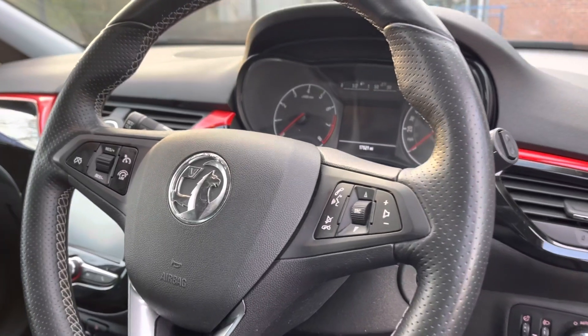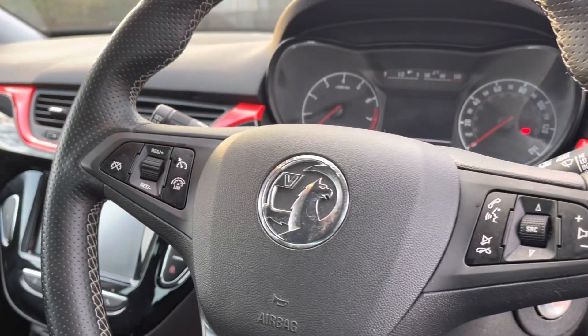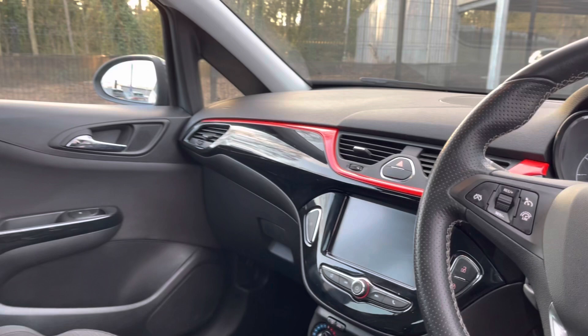Here you can see you do have your full leather multifunction steering wheel. It does also come with cruise control, making life a lot easier when on those long journeys.